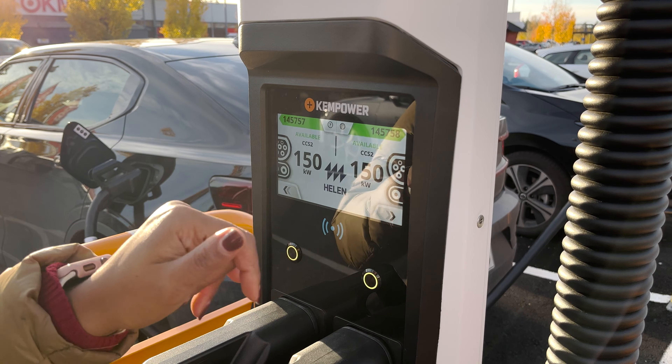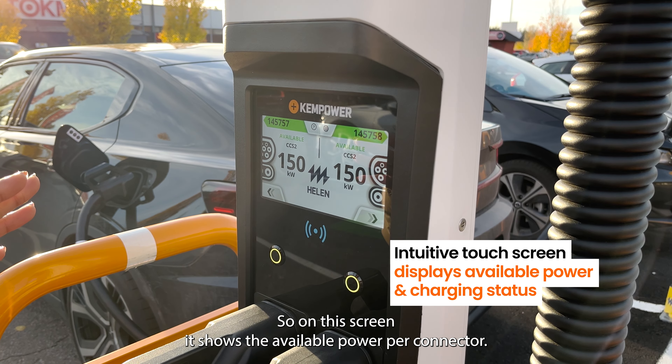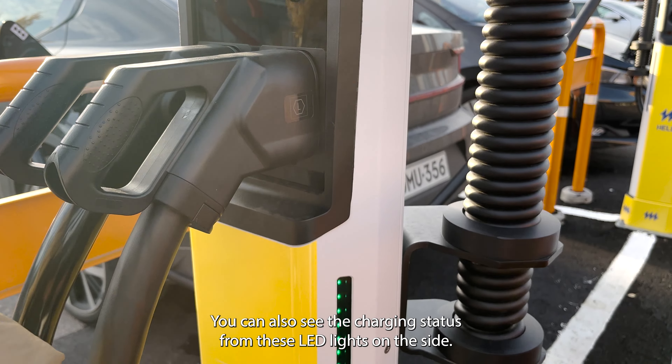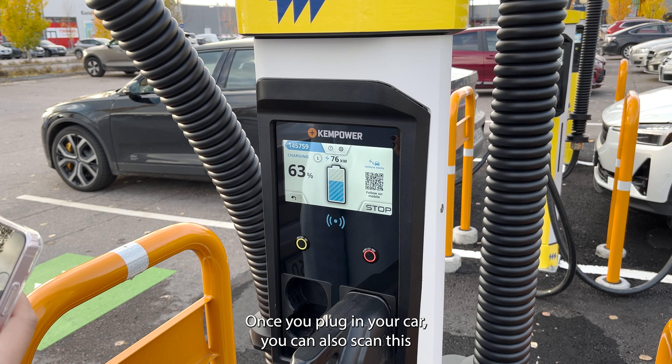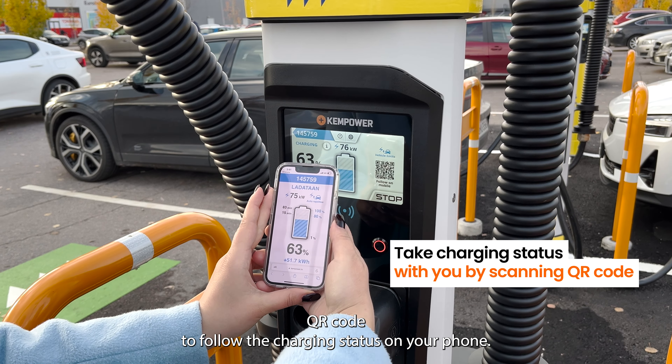As for the user interface, we have an interactive touch screen. On this touch screen, it shows the available power per connector. Once you plug it in, it shows you the charging status. You can also see the charging status from these LED lights on the side. Once you plug in your car, you can also scan this QR code to follow the charging status on your phone.